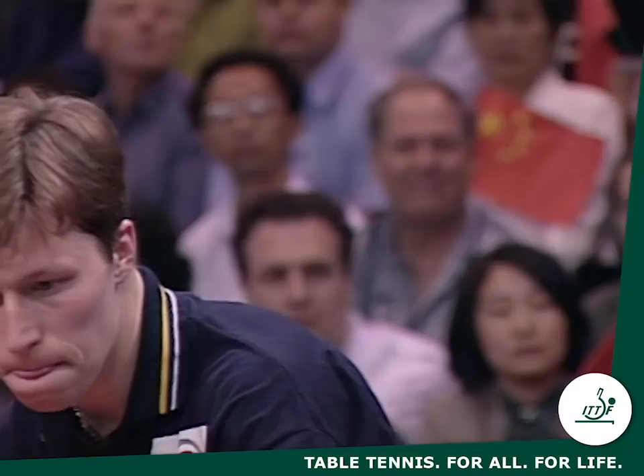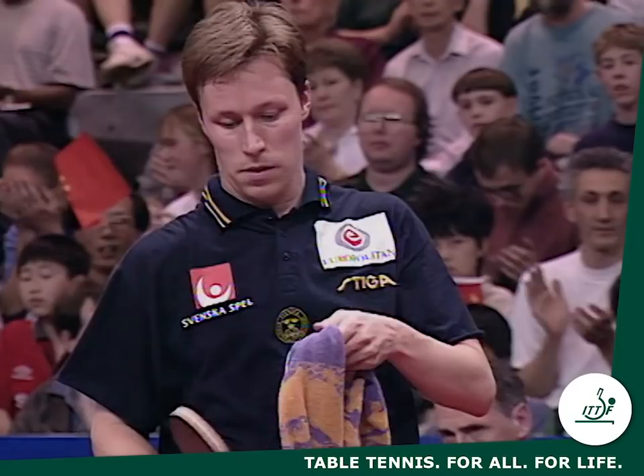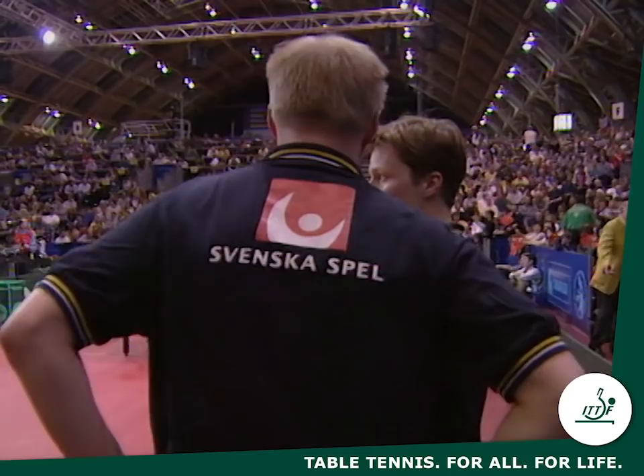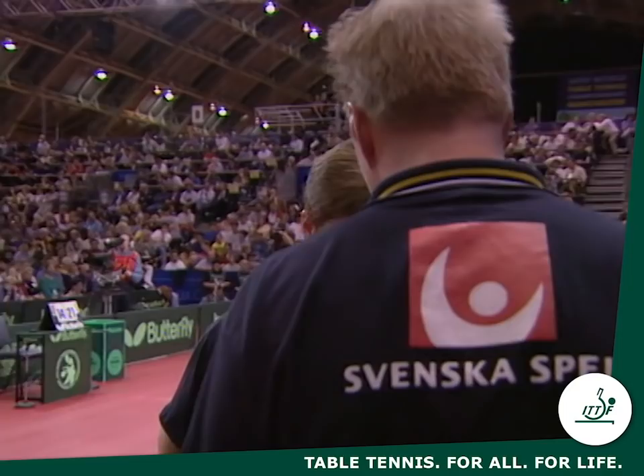Waldner noticing that someone hadn't changed the score back. Still game point. And the game. Extraordinarily high performance from Jan Ove Waldner, playing as well as he has at any stage in his career. And remember — the Olympic champion in 1992, the world champion in 1989. Could he win the world championship eight years after he won it in Dortmund?